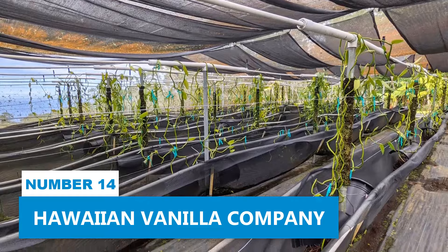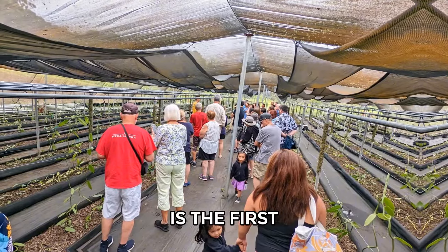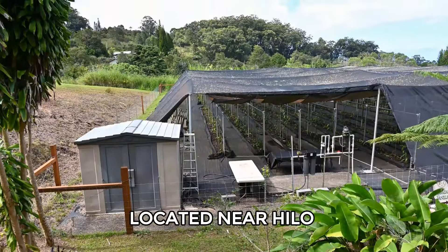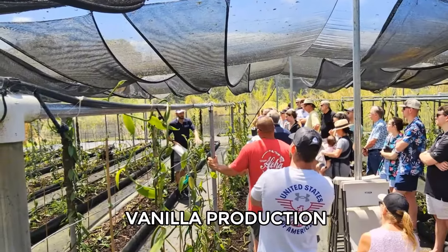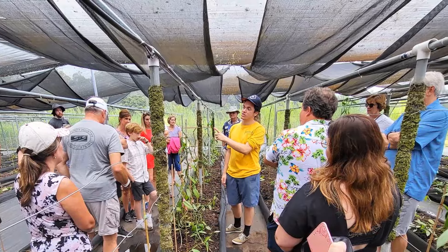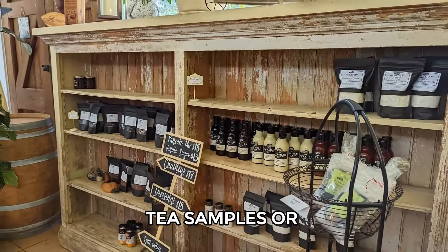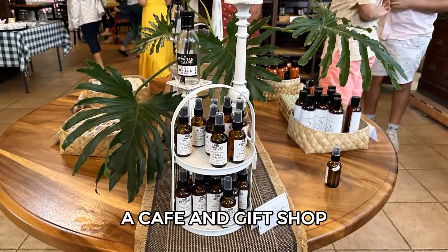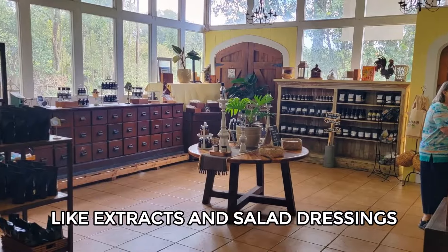Number 14: Hawaiian Vanilla Company. Founded in 1998, the Hawaiian Vanilla Company is the first commercial vanilla farm in the United States. Located near Hilo, the farm offers guided tours where you can learn about vanilla production and see the working farm. Tours may include vanilla tastings, tea samples, or a vanilla-themed lunch. The farm also has a cafe and gift shop where you can buy vanilla products like extracts and salad dressings.